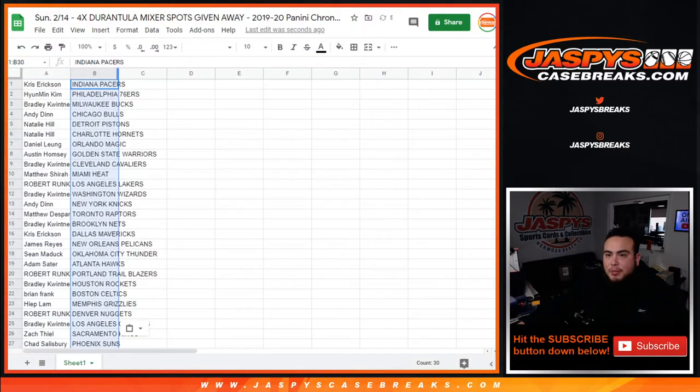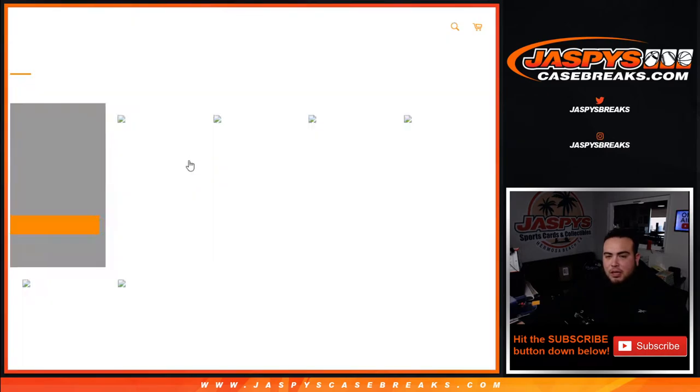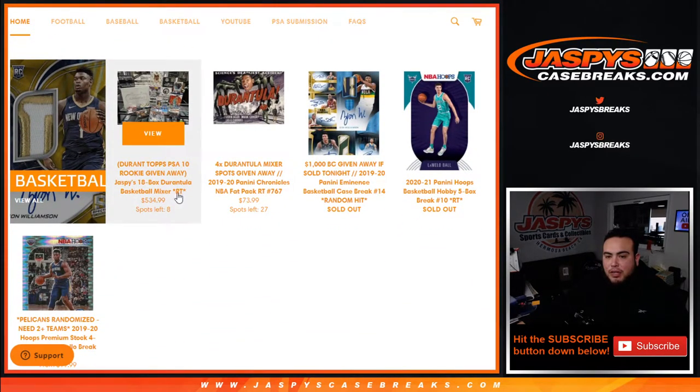If you wanted to buy a spot straight up in the mixer, it is about a five hundred and thirty-five dollar mixer spot. So you can win a spot for a small fraction of the price at seventy-three ninety-nine, and up to four shots.